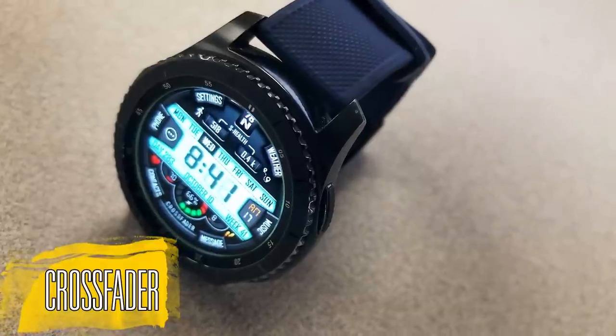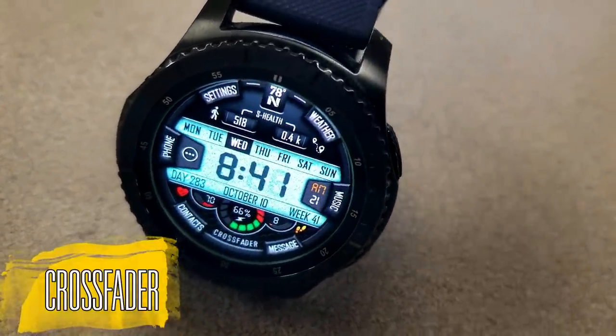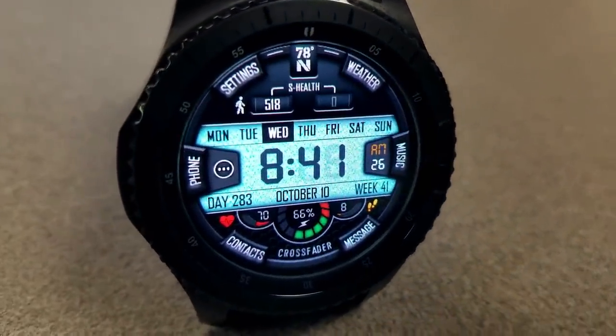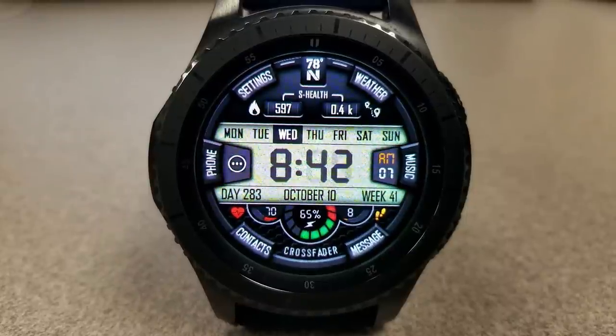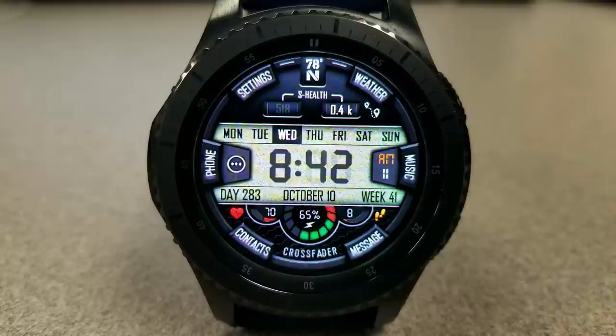The two faces I'm going to show you today are basically identical in terms of their design layout and functions, but the main difference is in the color theme. You have a lighter color theme and a darker one, so it really depends on your personal preference and style — but either way you're getting a great value watch face.